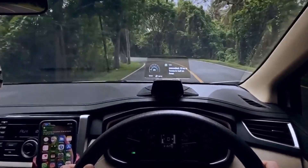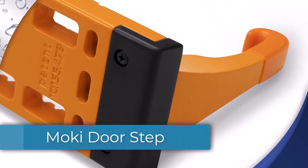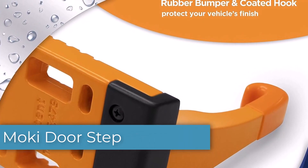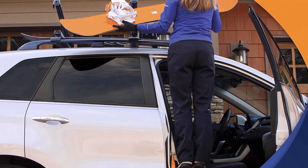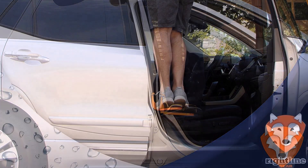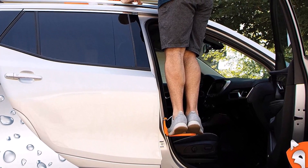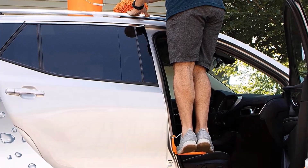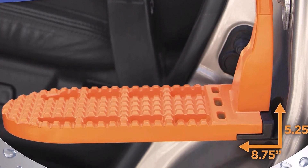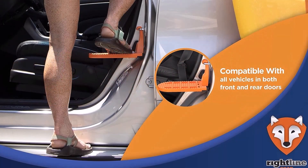Loading luggage to a vehicle's roof can be tricky — not with the Moki Door Step. Just hook it over the U-shaped door latch and step on it. The rugged anti-slip surface provides safety and stability, and the doorstep is wide enough to stand with both feet. Aircraft-grade aluminum makes this thing lightweight yet very strong. A coated hook and rubber bumper prevent scratches and marks. The doorstep is compatible with all cars and small enough to fit in a center console, so you can always have it nearby in case you need to load some stuff.